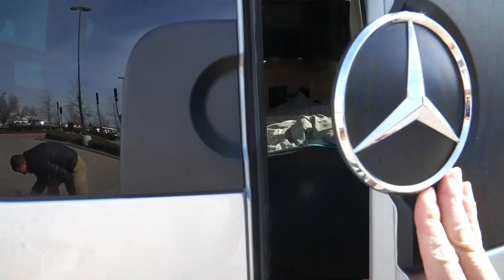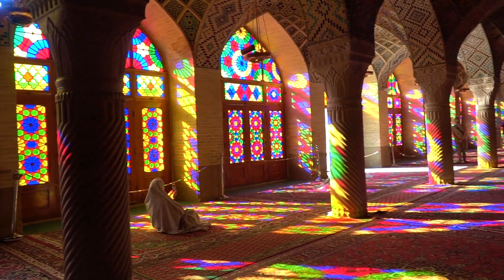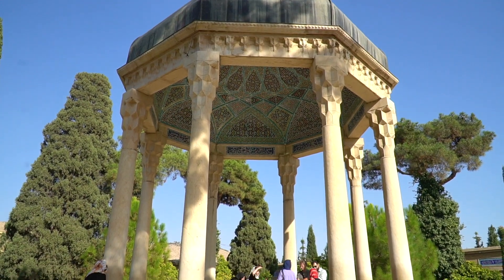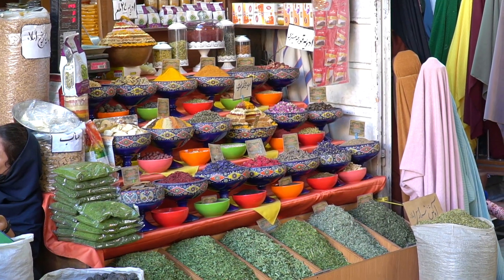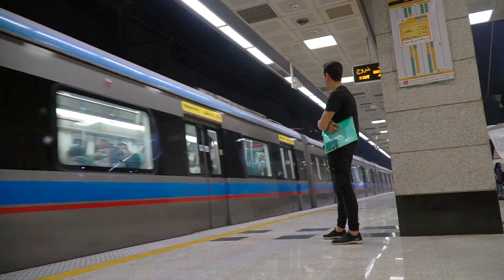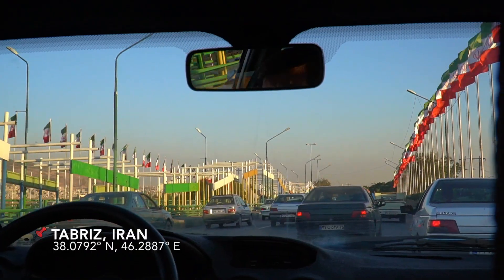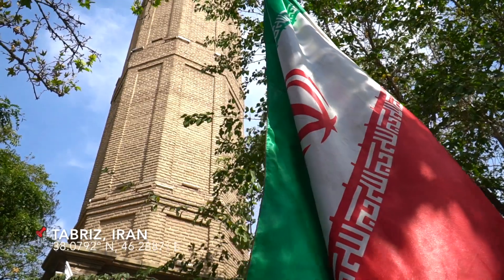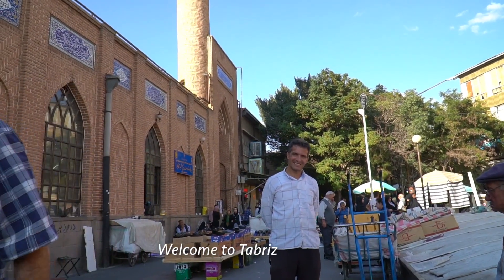Hi, I'm Halef, and I'm half of the Round the World Guys. I've been exploring southern Iran, especially here in the beautiful city of Shiraz, but unfortunately my time in southern Iran has come to an end. Today I'm flying way up north to the city of Tabriz in northern Iran — this is where we're going to start our adventure this time.